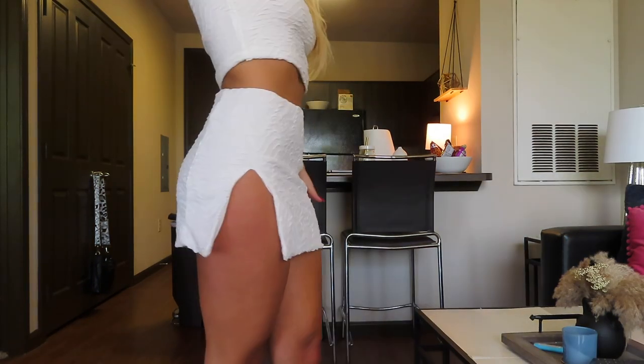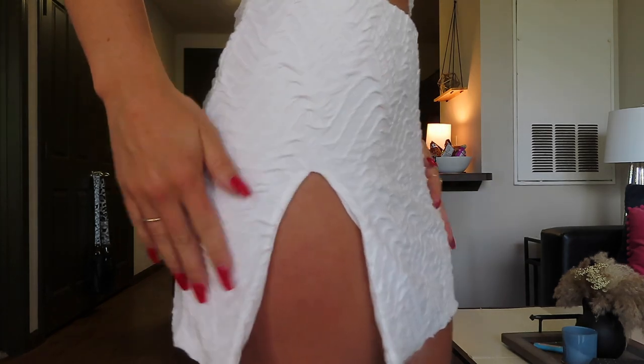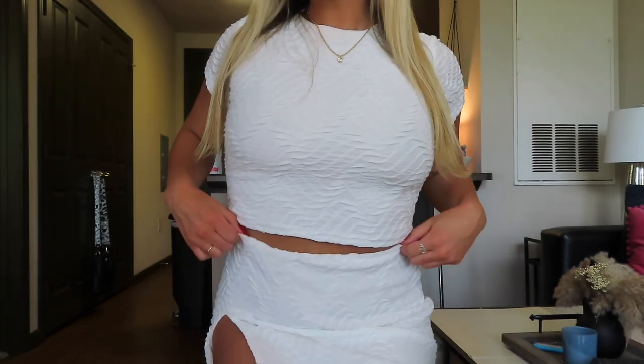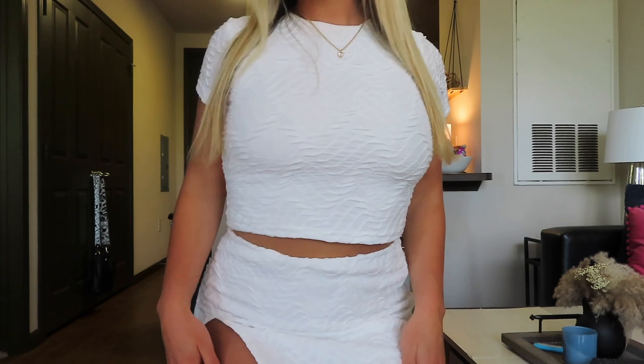Next, I picked out this white matching set. The skirt has this little side slit and the material is super soft with this cute little pattern on it. This is the cropped white tee that comes with it and I just think this set together is so adorable — I've been obsessed with sets recently. The material is slim fitting but it does have some stretch to it, and I think this will be so cute for summer and just any occasion.